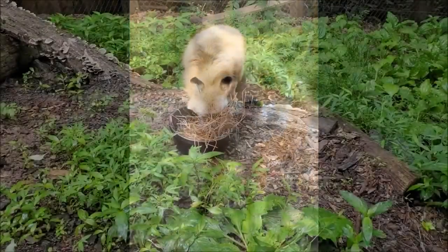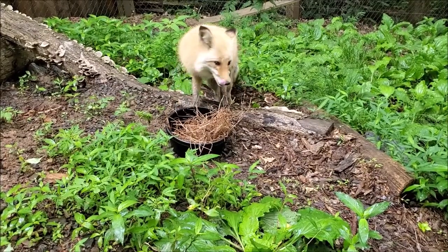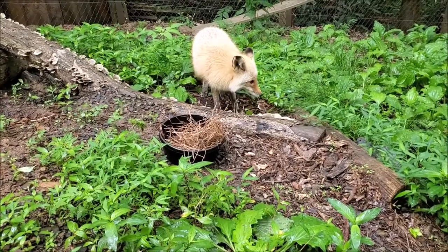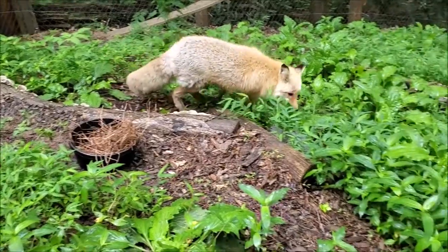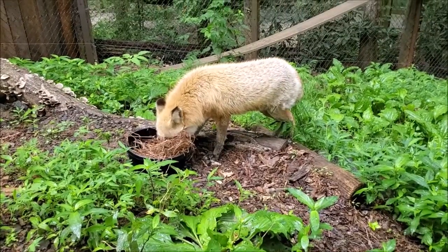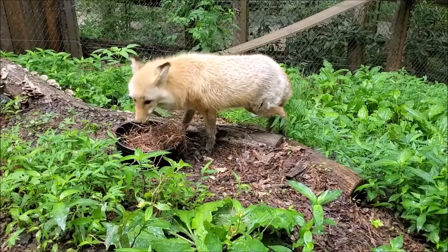Red foxes live around the world in a variety of habitats including forests, grasslands, mountains, deserts, and even urban environments. They are extremely adaptable and are opportunistic eaters, meaning that they will eat almost anything including garbage. Red foxes have incredible senses — they can even hear a rodent underground, making them an important species to help control the rodent population. The red fox's resourcefulness has earned it a legendary reputation for being extremely intelligent and ultimately cunning.